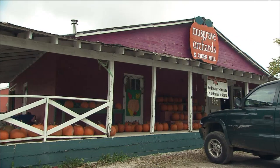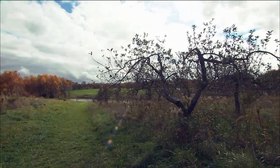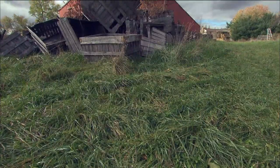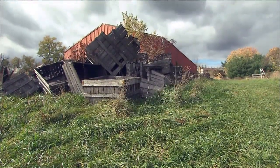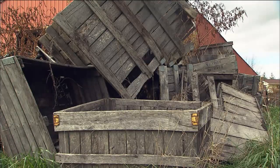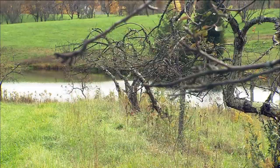My name is Andy Hamilton and I am the owner-operator of Musgrave Orchard. This is an 80-year-old apple orchard. I actually bought the orchard from the Musgrave family 10 years ago. When we first bought the orchard it was conventionally grown and we were able to transition towards organic production, which was our goal.